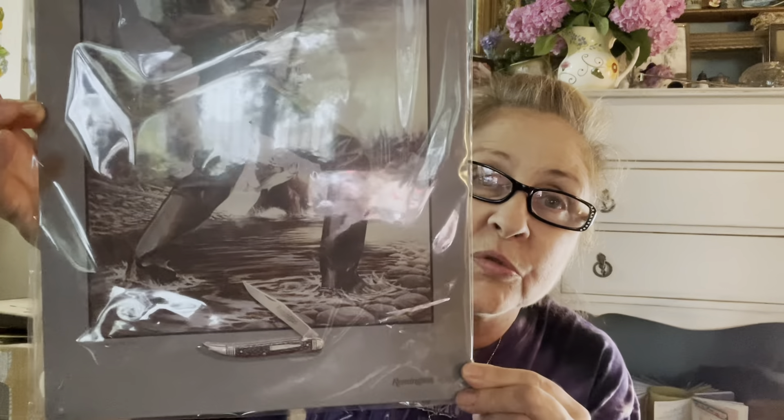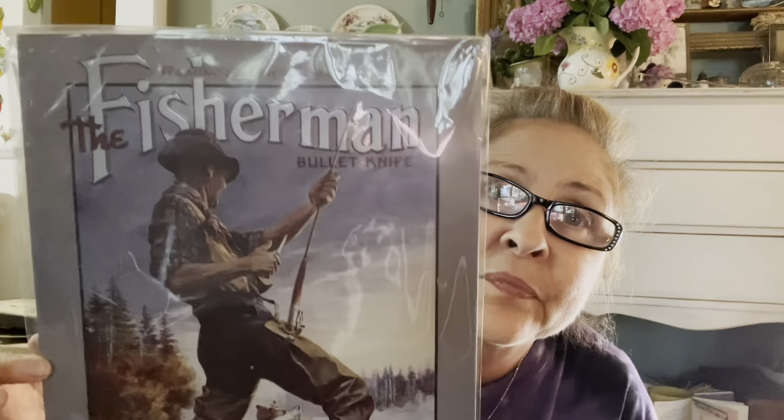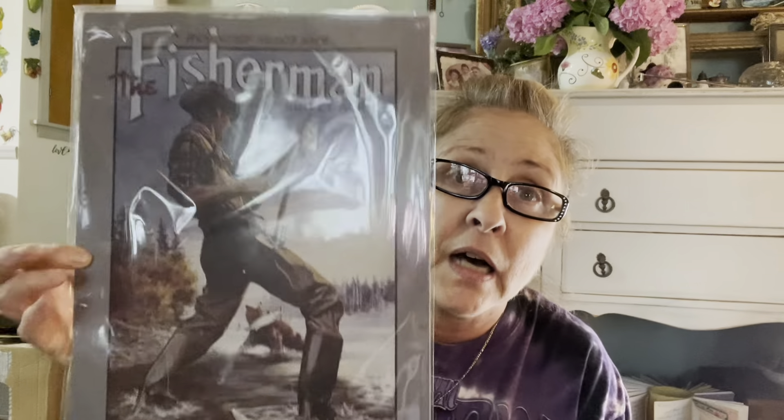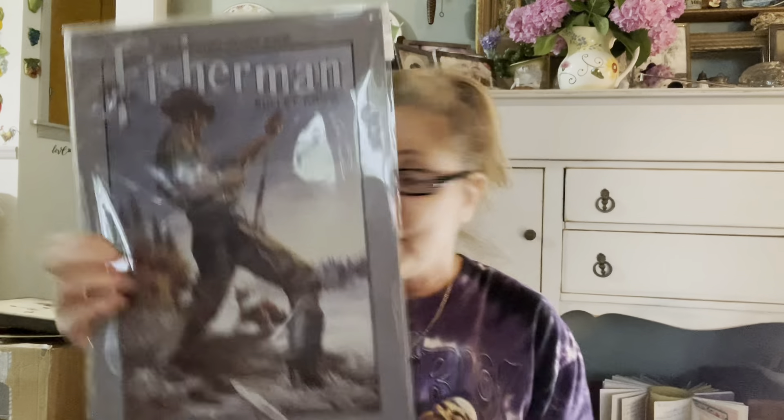Okay, I think I have everything situated. Let's get on with this haul because I have a lot of stuff. First, I got this for my son and it's still in the cellophane package. I don't really want to take it out because I'm going to put this away for him as a little Christmas gift. It's a metal sign — so that's that.